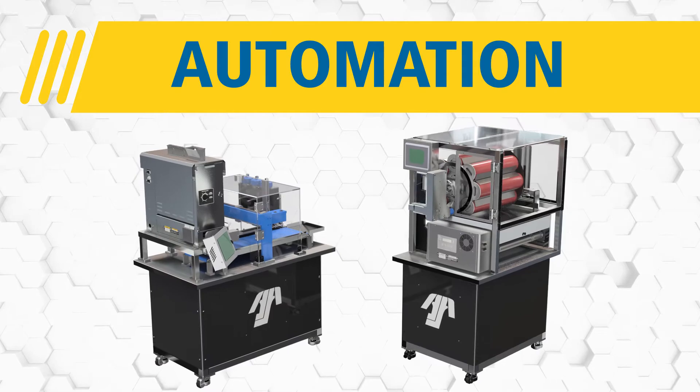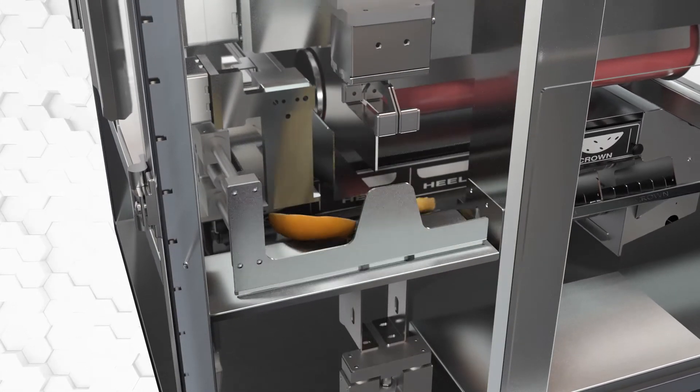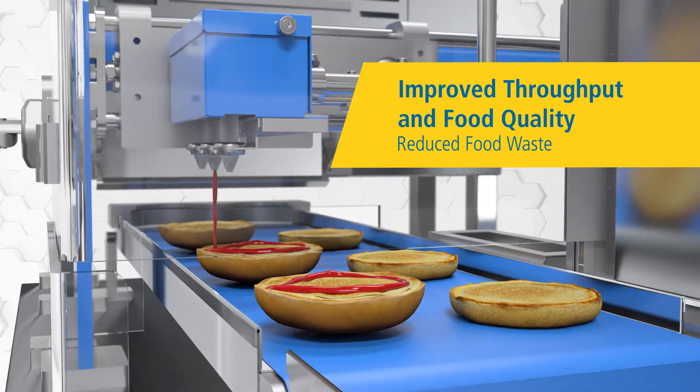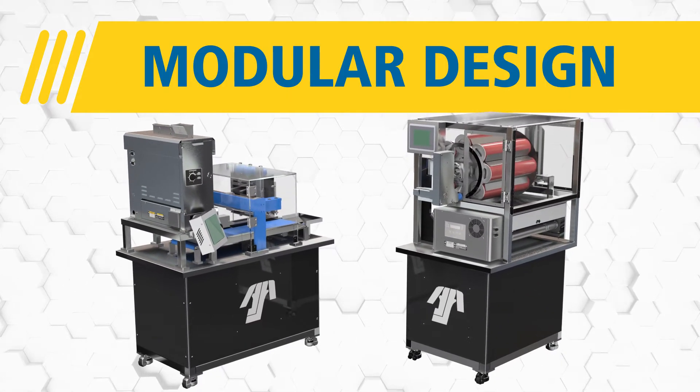Automation. Intunez's automated solutions offer numerous benefits including reduced product handling and labor, improved throughput and food quality while reducing food waste. Modular design lets systems integrate into any kitchen configuration.